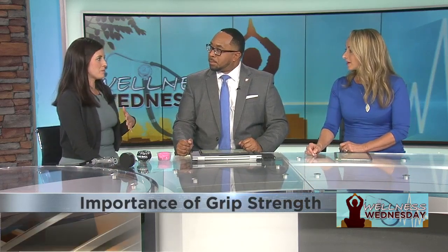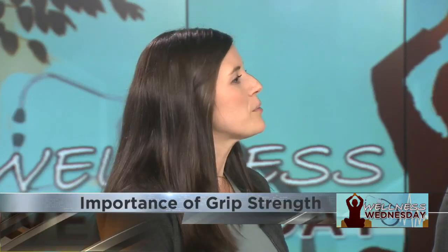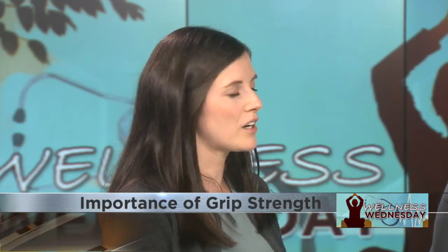Typically what we see more often than not in the therapy world is patients following strokes, tendonitis like tennis elbow, nerve-related symptoms like carpal tunnel, fractures, hand arthritis — all that kind of stuff.